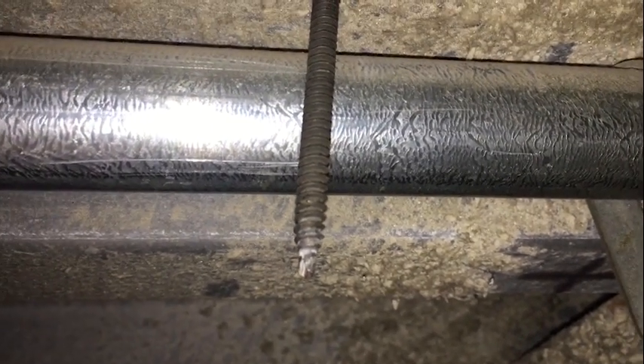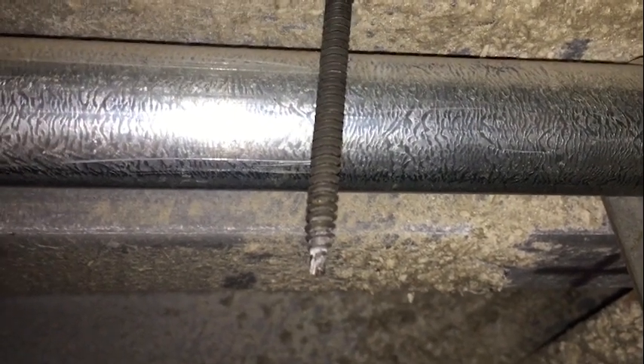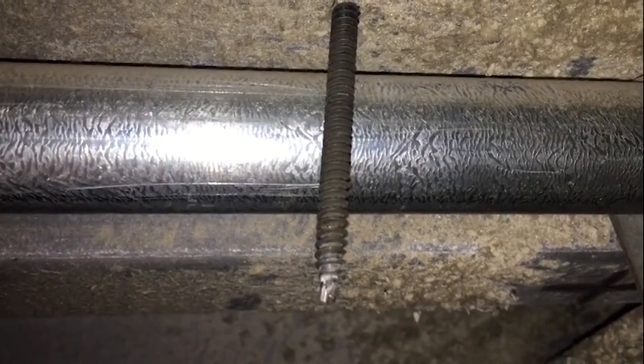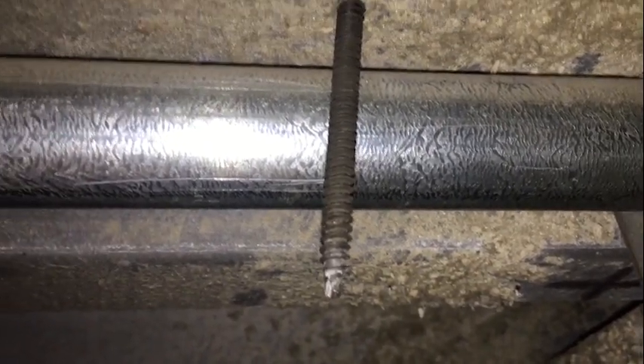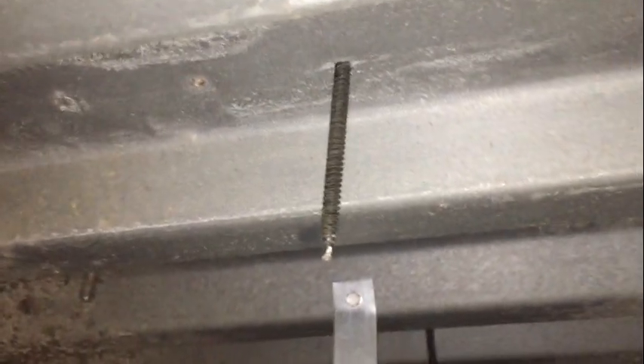I was working above this sheetrock ceiling here — I'm actually through an access panel — and I spotted this. What a close call. Up above me is corrugated metal roofing. You can see some of the screws that have penetrated the decking, probably from when they've made repairs to the roof. There are several of them there.